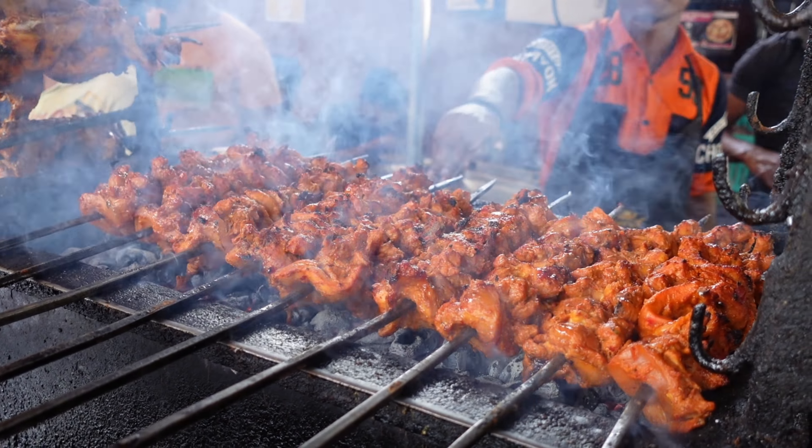Today we are in Lucknow and we are going to be eating at some of the most epic places here. We're starting breakfast with Kasta, then we're going to go for chai tea. After that we're going to have an open air restaurant for meat heaven. We're going to have Nihari, then biryani, then tunday kebabs. This is going to be an epic day, let's go do it.